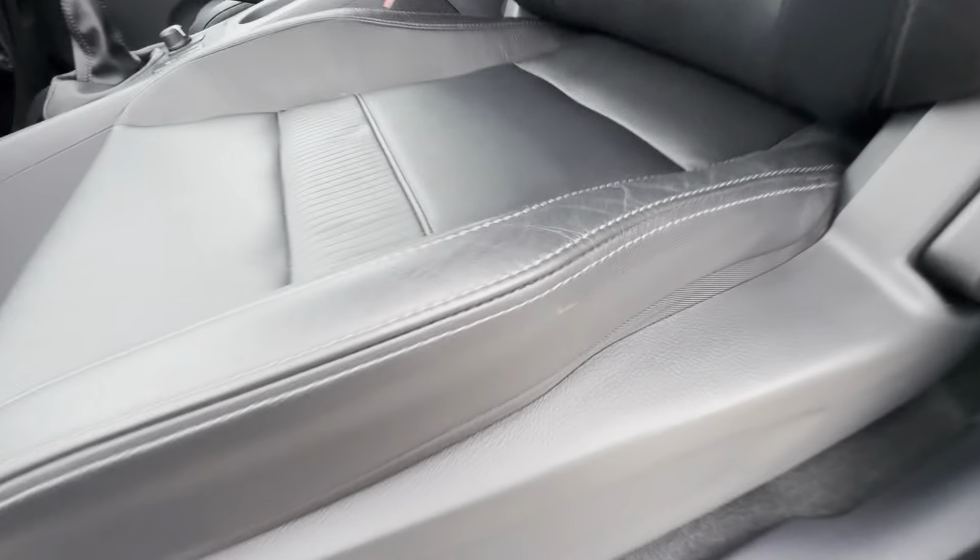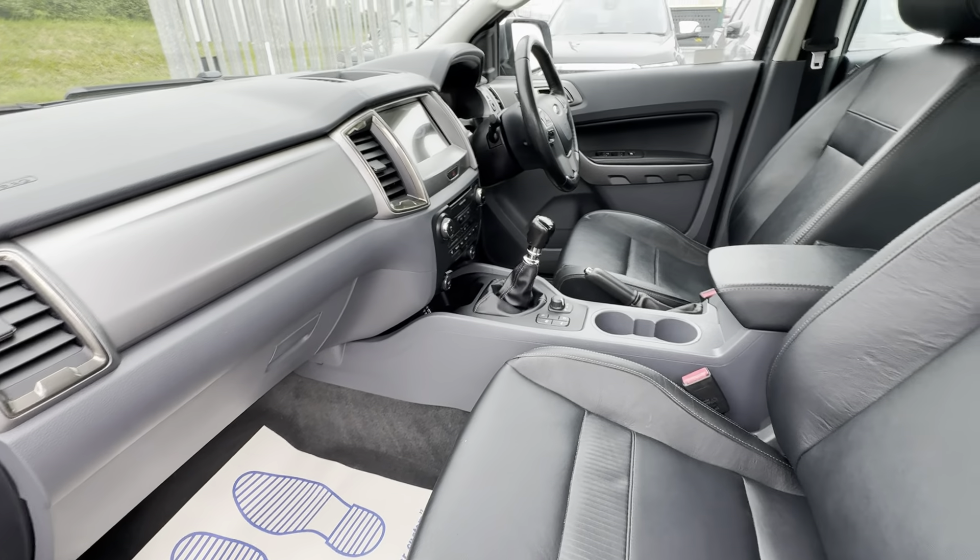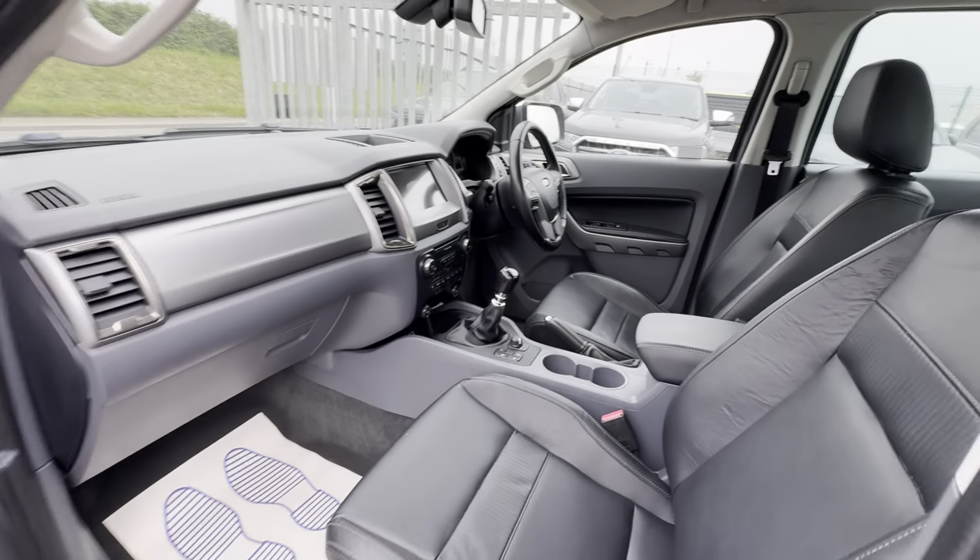Jumping into the interior, with it being the Limited it does benefit from a full black leather interior. As you can see that's all looking in nice condition. It'll come with a set of mats as well, and I'll touch on the spec of the driver's side shortly.